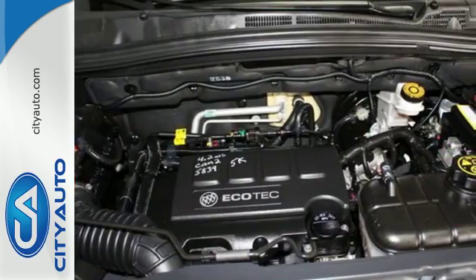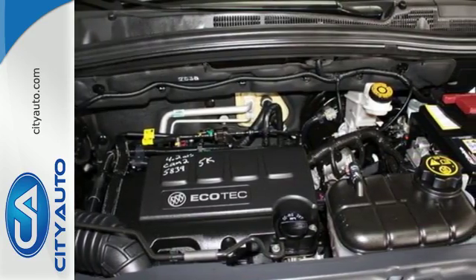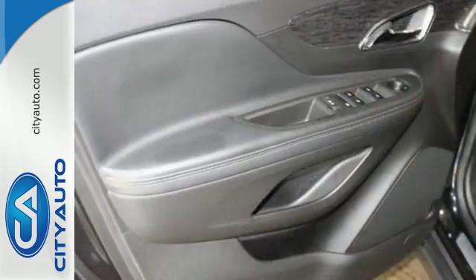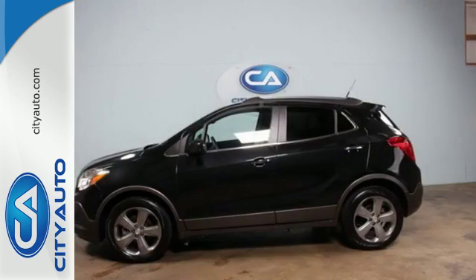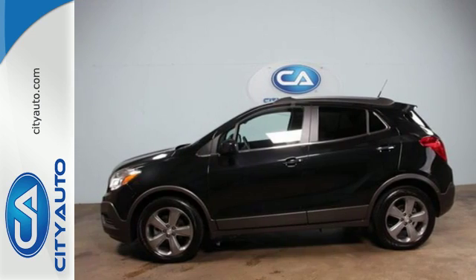High-tech features include Buick IntelliLink and USB and Bluetooth connectivity. It's also very safe with multiple airbags and the Stabilitrack system. Come check out this versatile Encore today.